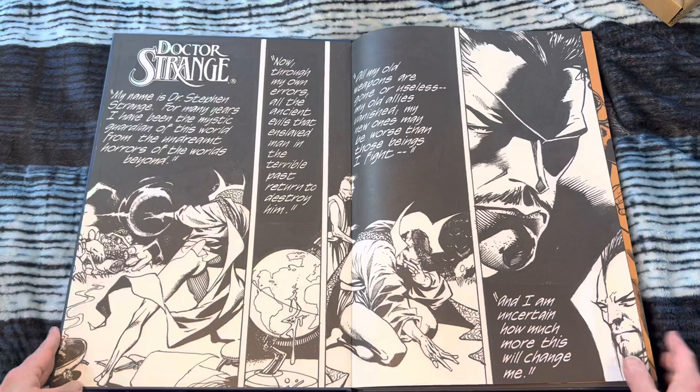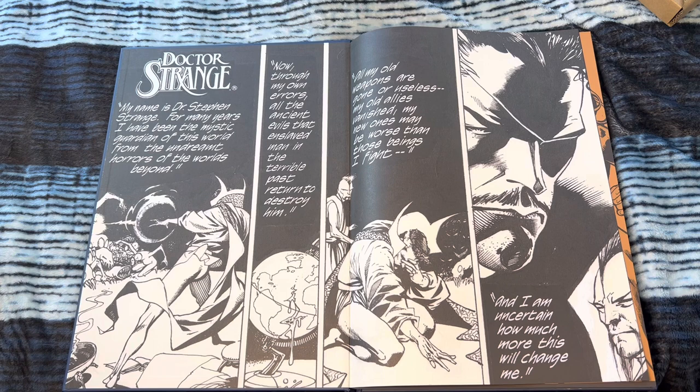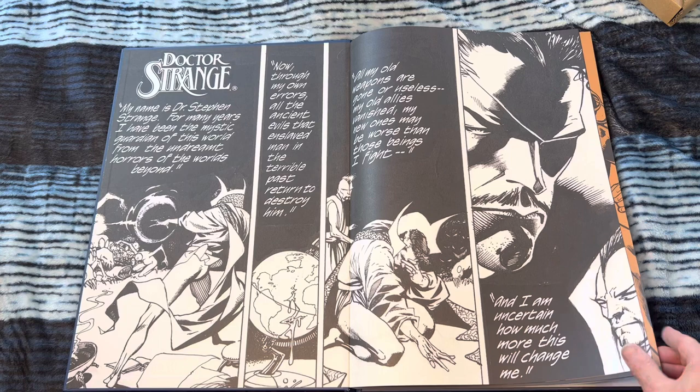I love these Artist Editions from IDW. They are so amazing — like an art lesson in itself. Reprinting art from the original boards at their original size, just scans of the original art. So you can see the pencil textures, the erase lines, some of the white-out. Like, obviously, this is beautiful.